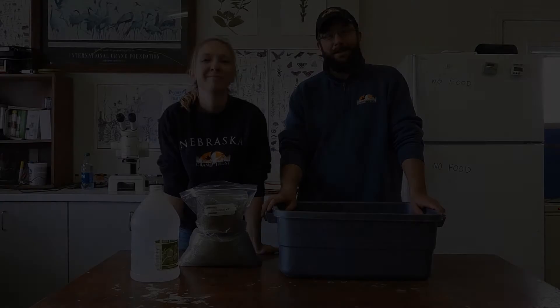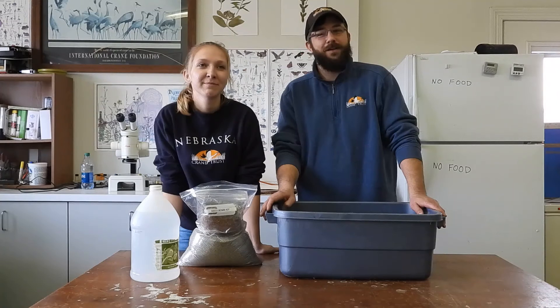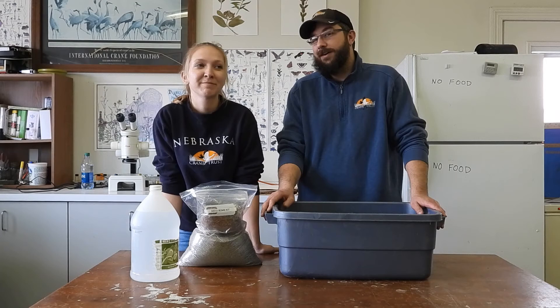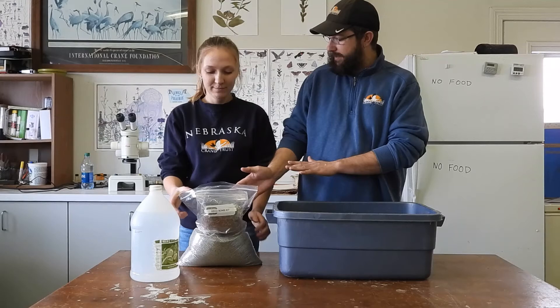Hello everybody and welcome to the Crane Trust Laboratory. Here we're going to lead you in a little activity to make seed bombs. My name is Josh Wiese, the habitat ecologist here at the Crane Trust, and this is my friend Jenna, a junior wildlife biologist here. Today we're going to make seed bombs. You all should have received a little kit like this, and you're not going to need too much — we're going to give you the kit. You should need about a gallon of water and a container to mix things.